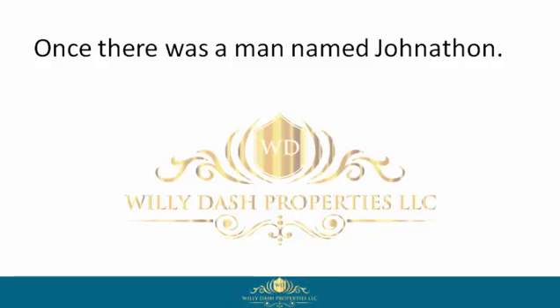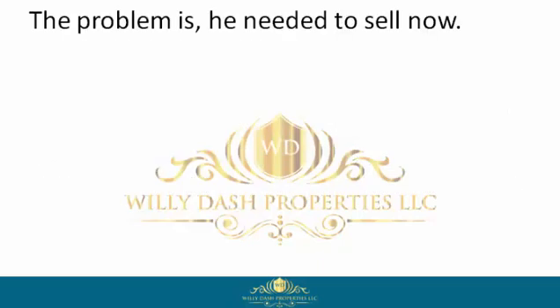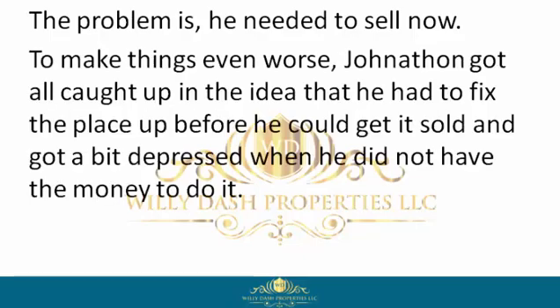Once there was a man named Jonathan. Jonathan was an average homeowner who wanted to get his house sold, but could not afford to fix the place up, pay closing costs, wait 60 to 90 days, or pay the real estate agent's commission.